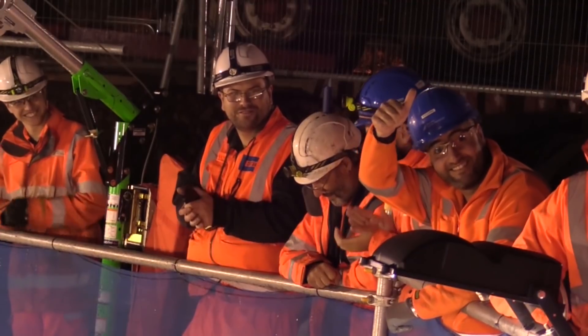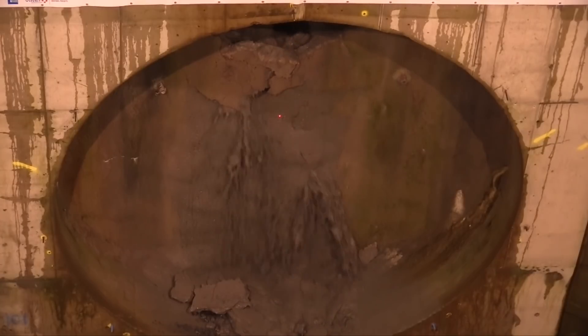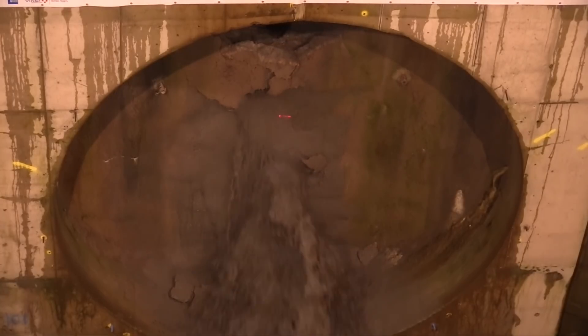This is a hugely significant moment. I'm absolutely delighted to see Daisy the Driller complete her 3.1 mile journey from Craigdon to Queen's Park.